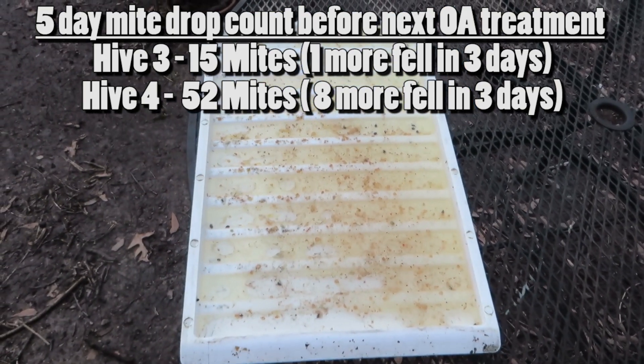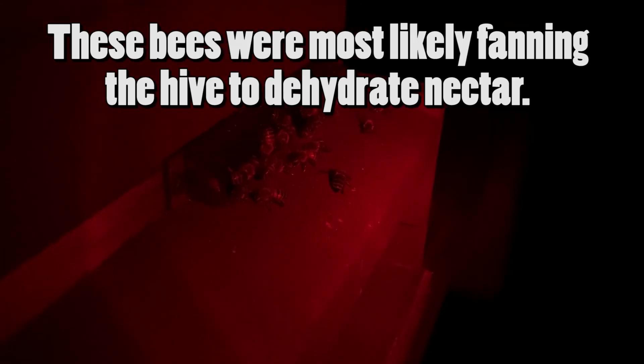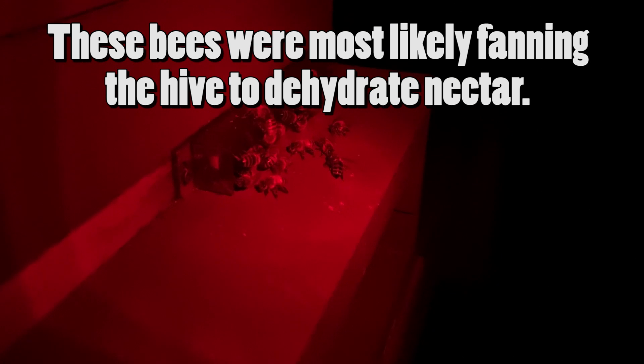Hive four has 52 mites. There are a lot of bees out fanning at night — not sure if that's temperature regulation or if they're trying to dry down some nectar. Apparently the same thing is happening on the big hives — it's a hive floor thing. Yeah, all the hives are like that.